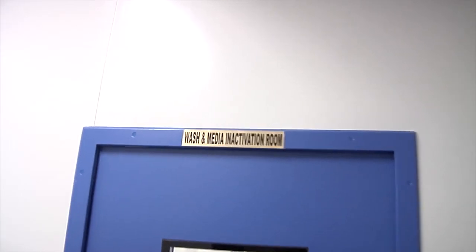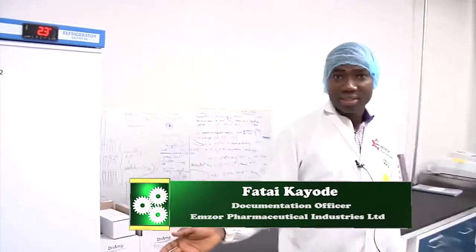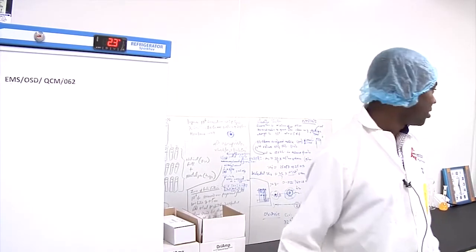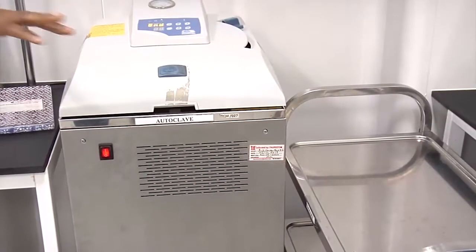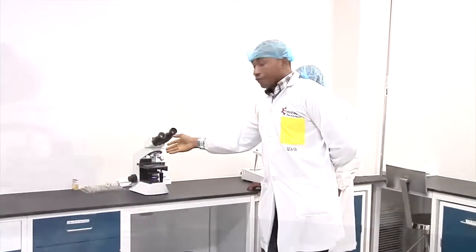We have a refrigerator and freezer for some of our materials for proper storage. We also have an autoclave, and this microscope we use to view the microorganisms.